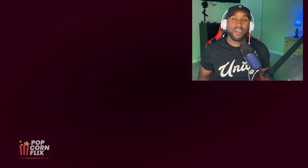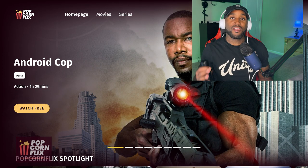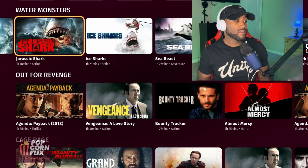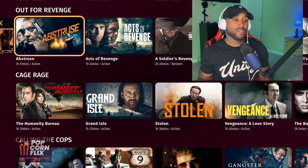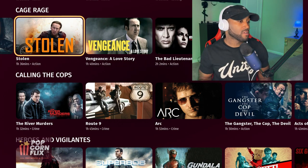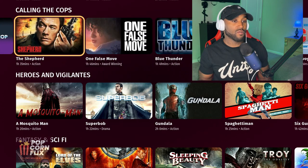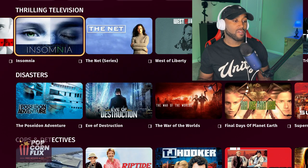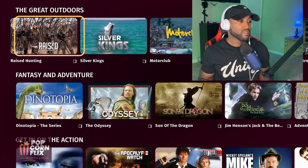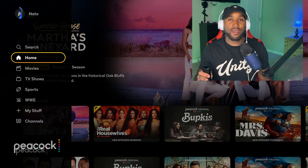Popcorn Flicks doesn't have a live TV section, but they offer a good small selection of free movies and TV shows. A lot of these movies are going to be very outdated compared to other platforms, though you may see some newer titles. The series content is also very much outdated, but it's something to watch if you want something completely different from the other streaming platforms.